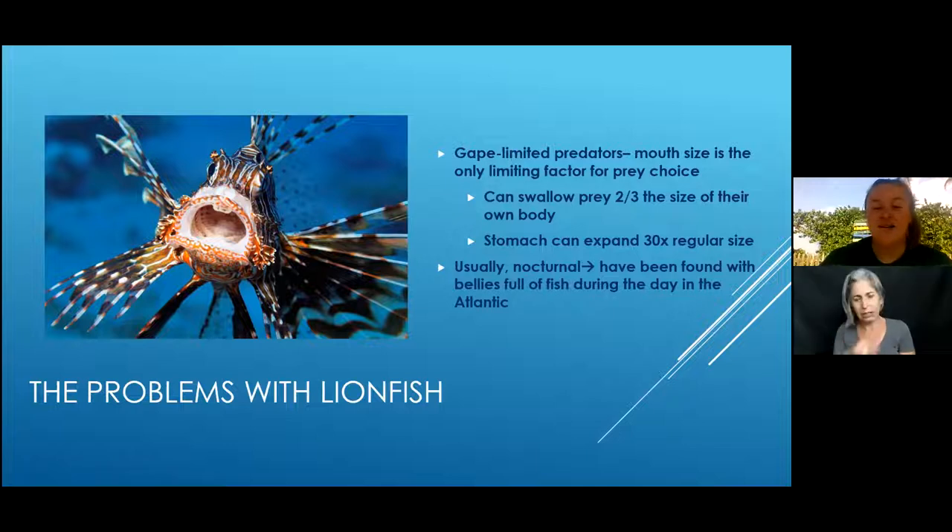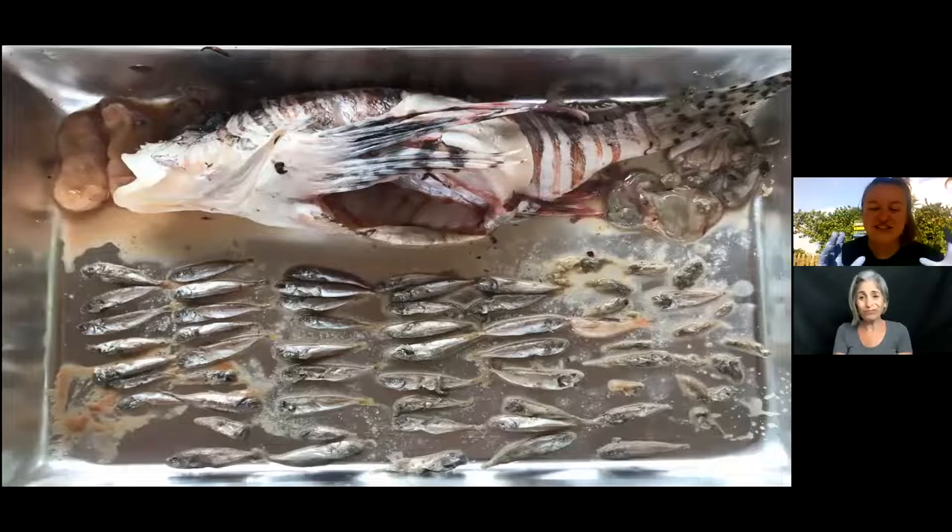Here is one of the fish they dissected at the MEEC — there were 61 fish of different species inside. There were also a few shrimp and ovaries with eggs inside, so this was a pregnant female that was eating like crazy. This just shows how much fish a single lionfish can actually eat.